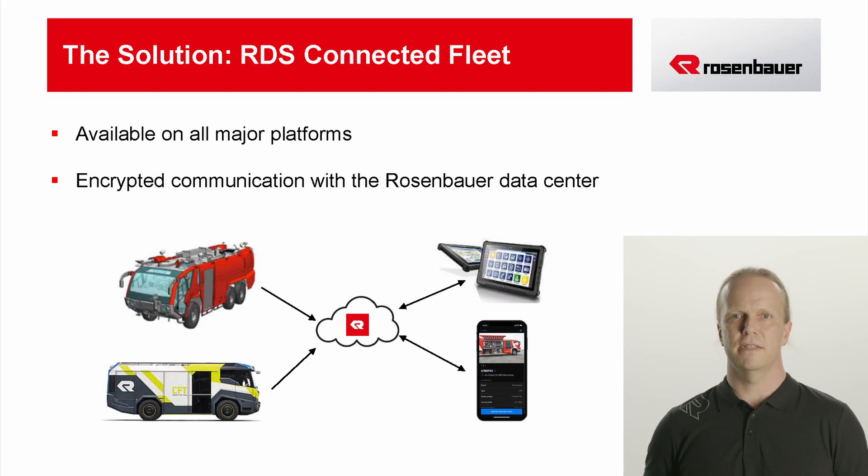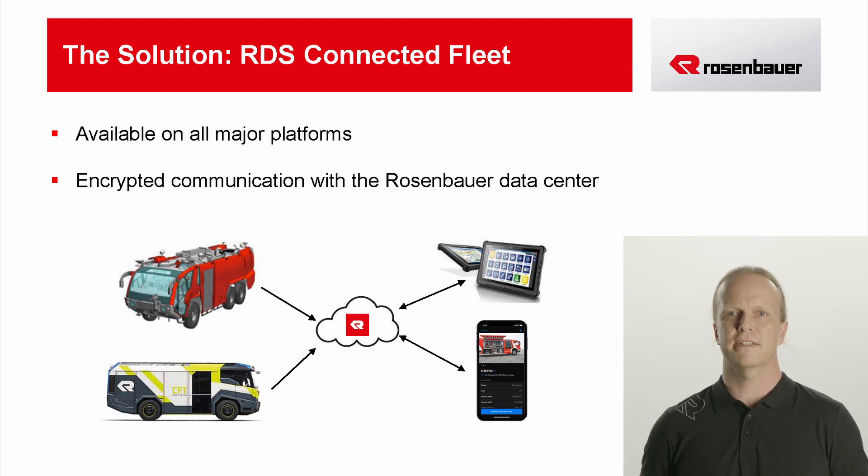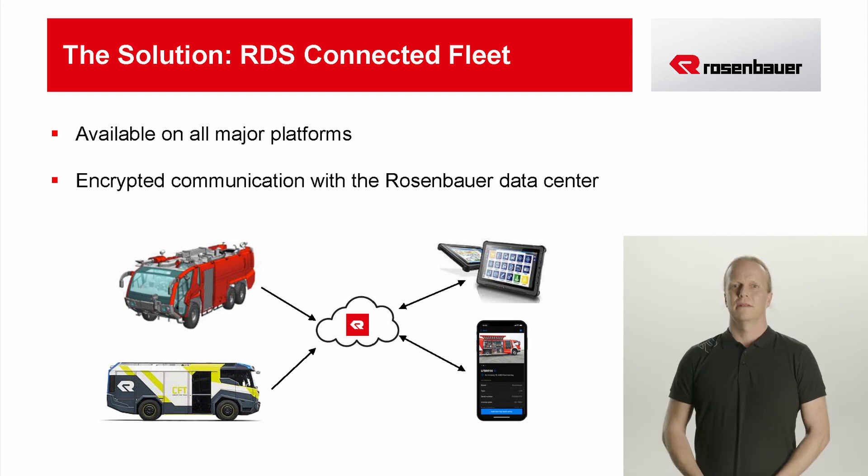Connected Fleet is available for all common platforms — as a web application as well as mobile for Android and iOS. All that is needed for commissioning is the installation of the so-called Connected Hub. It connects the vehicles with the Rosenbauer cloud and transmits all necessary information in real time. The data transfer from the vehicle to the cloud is encrypted via a dedicated VPN tunnel, ensuring a high level of security for your data.